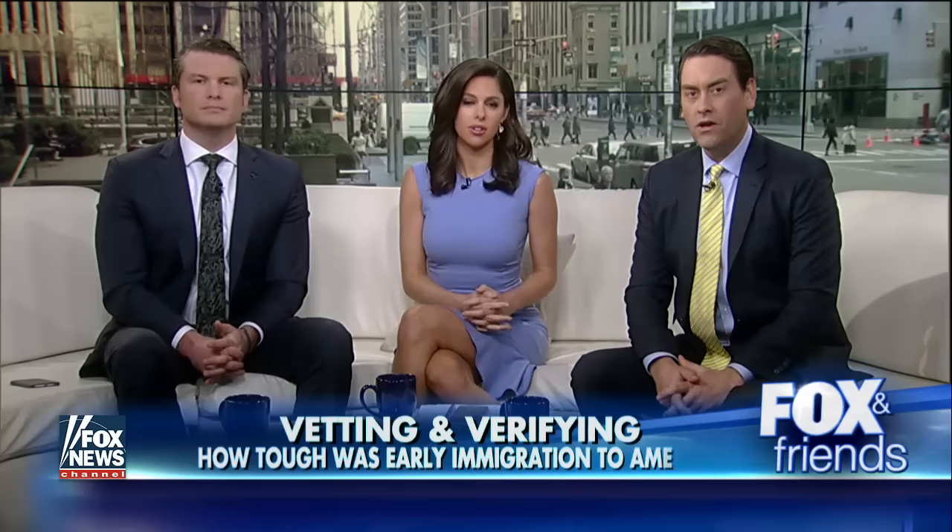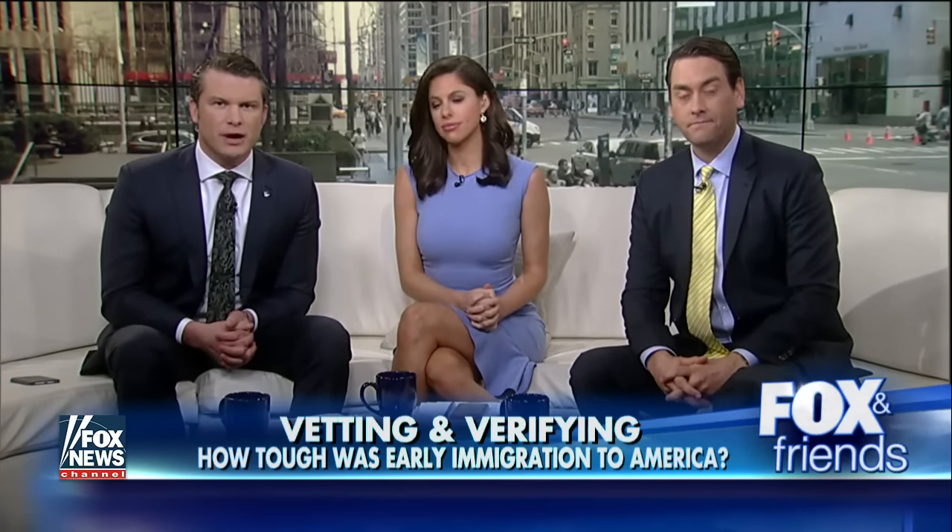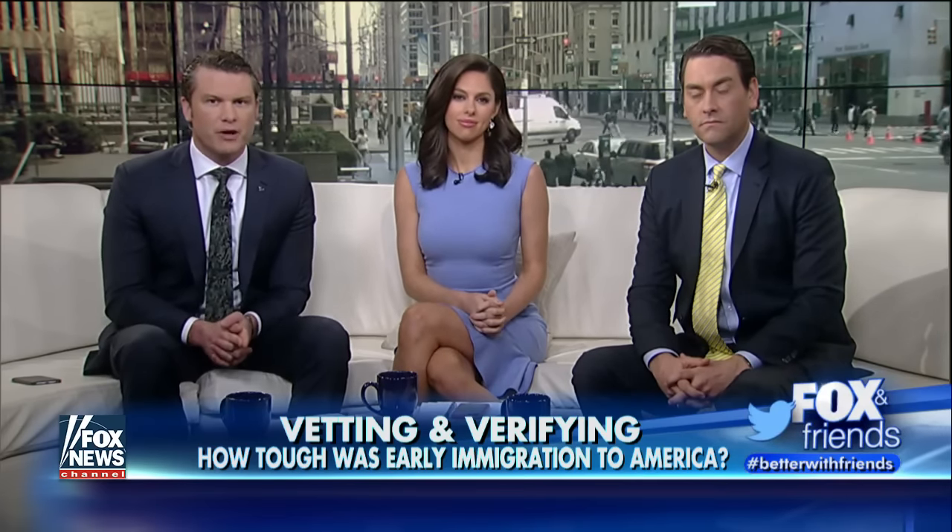The Trump administration is outraging the left over its extreme vetting and tougher border controls. So we wanted to know how much harder it was for our ancestors to get here. I took a trip a couple days ago to the historic Ellis Island right here in New York to find out exactly how tough the immigration process used to be.